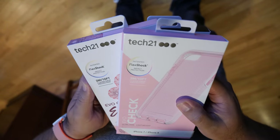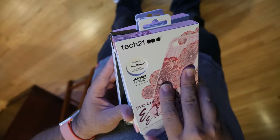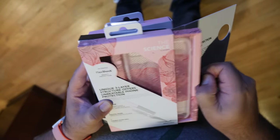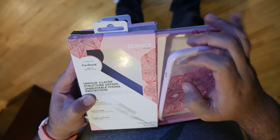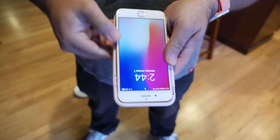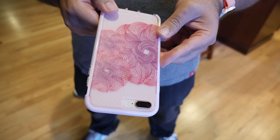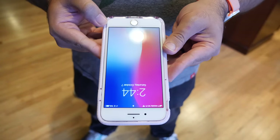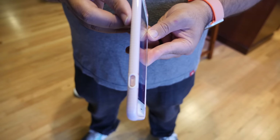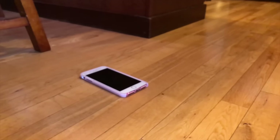That leads me to the sponsor of this video, Tech 21. Tech 21 sent over a few of their cases for both the iPhone 8 and 8 Plus. They protect your phone drop after drop using scientifically proven impact materials, innovative design, and a rigorous testing methodology developed in partnership with the National Physical Laboratory. Tech 21 cases are drop tested 20 times to ensure durability and long-lasting protection, able to withstand the multiple drops that occur in everyday use. The case allows you access to your function buttons, camera, and charging port, and fits the iPhone 8 perfectly.